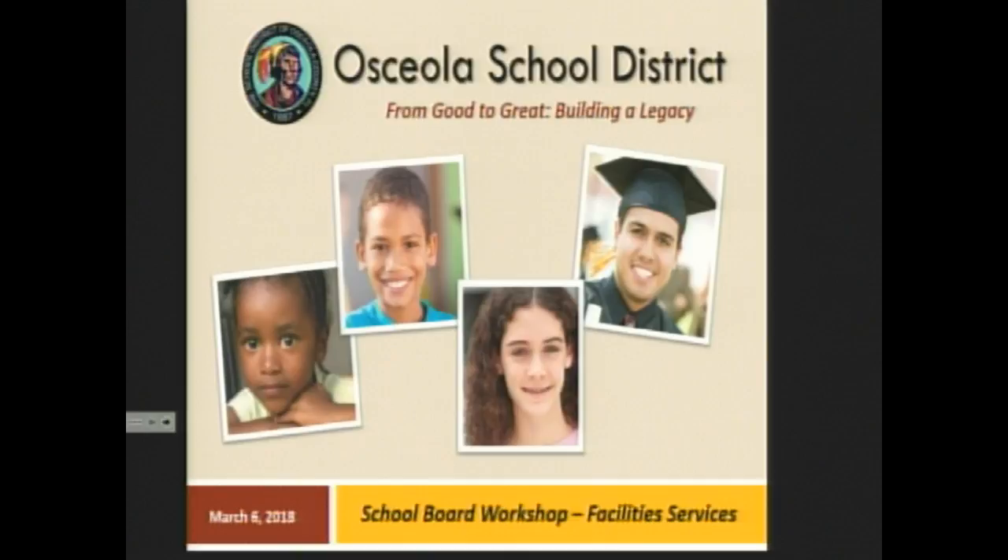Welcome everybody, thank you all for being here to our facilities workshop. Mr. Clench is finishing up so when he gets here we'll turn it over to Dr. Pace. Thank you Mr. Booth and members of the board. I'm going to turn it directly over to Mark and the team because we have a full agenda and an hour, and then we have our pre-board arts moment we don't want to miss.